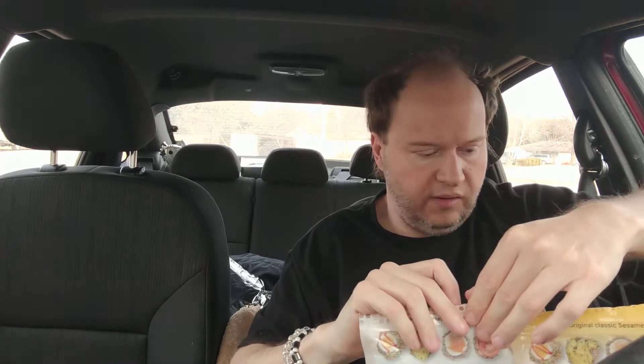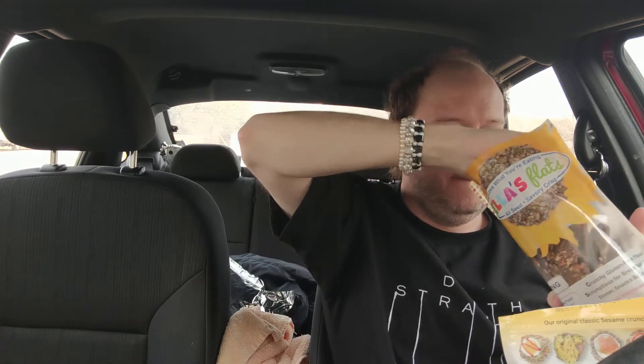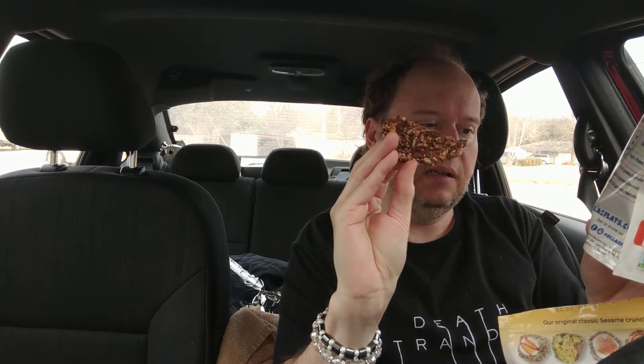Let's try the everything flavor next. It smells really garlicky and oniony. It contains sunflower seeds, pumpkin seeds, flax seeds, sesame seeds, black seeds, poppy seeds, psyllium husk, onion, and pink Himalayan salt. This one is even more crispy and lighter. I'll note it has more black pepper and onion flavor. So far the hemp is my favorite — this is so good.